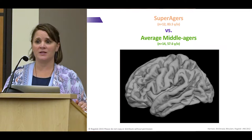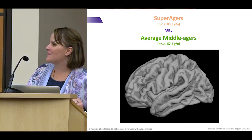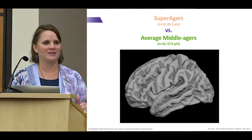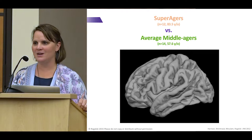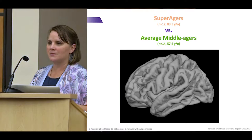Something even more striking happened when we looked at the medial surface of the brain. When we split the two lobes open and looked deep inside, we saw something blue — and blue means the super agers had a thicker part of their brain than those 50- to 60-year-olds. That region is the anterior cingulate, which is very important for attention. And attention is critical for memory — you have to be paying attention to actually remember something. So if you're focused on the Wisconsin football game and they score a touchdown, you might not hear the grocery list your wife was telling you.